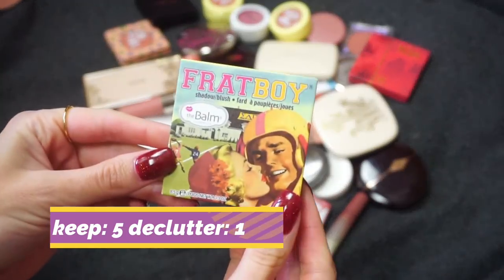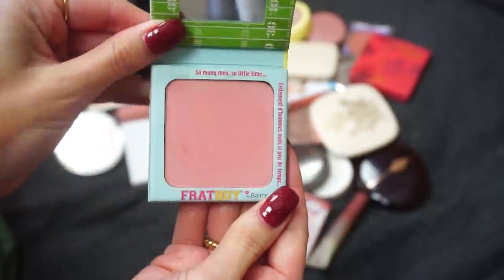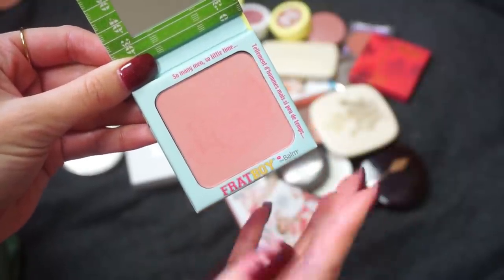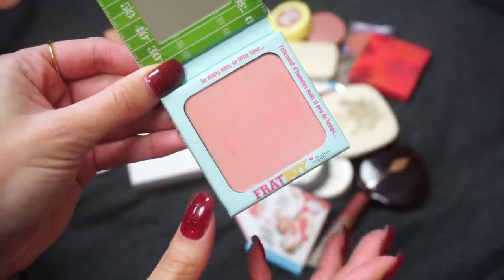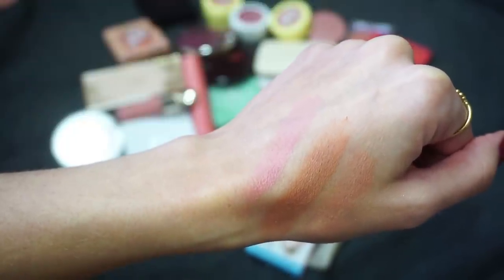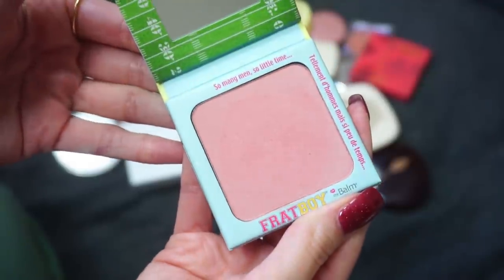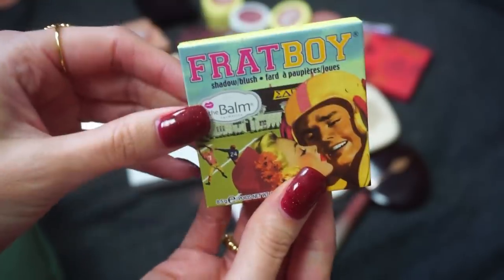I have this one here from The Balm — this is the Frat Boy blush. I have had this blush in my collection for a really long time. I did a video recently doing the blush collection tag, and I think this is the one I mentioned as the blush I've had the longest — I've had it for several years now. I really kept this blush around for a while because it was the only one I had from The Balm. I do like their products and wanted to keep it, but I do have a few new blushes in my collection that I think I'm going to wear more, so I'm actually going to say goodbye to the Frat Boy.